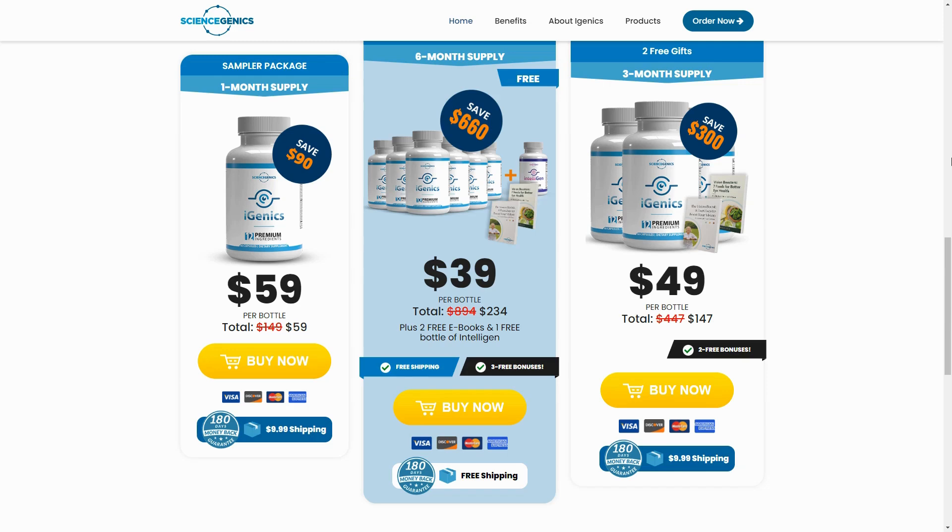For iGenics to work, you need to take the treatment seriously. You need to take it every day — all you need is just one capsule a day. Otherwise, you won't see great results and you'll actually get a little frustrated. You may see initial results in the first month, but most people have better results after two months of using this product due to its gradual effect.